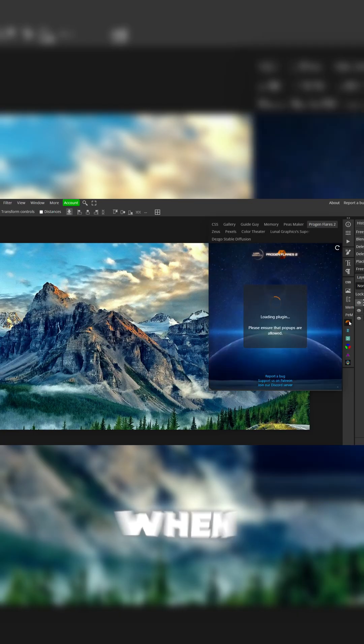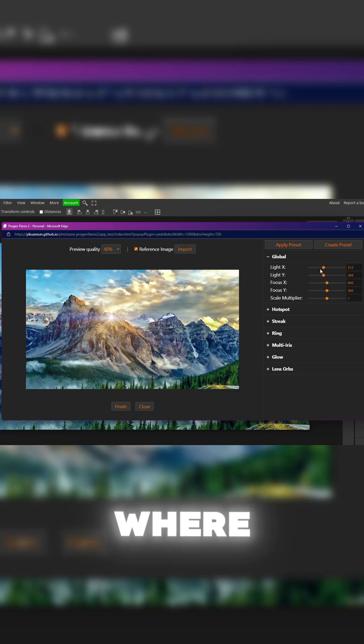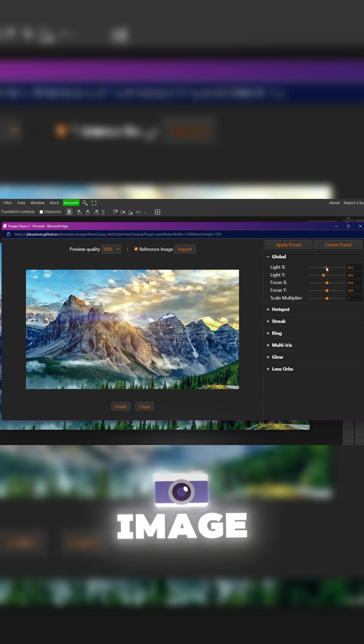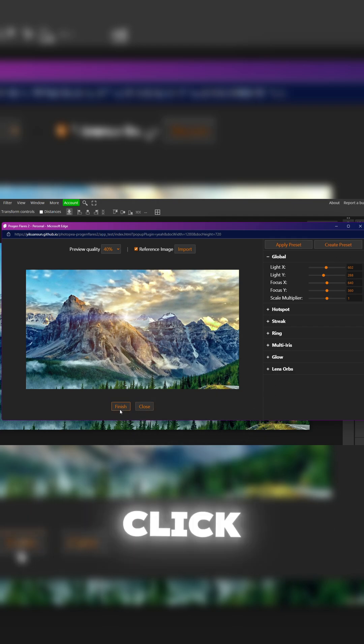Next up, we have Progen Flares 2. When you open this one, it opens up a pop-up menu where you can actually customize everything about the flare itself. You can see this looks super realistic and looks like it's actually in the image. And once you're done adjusting all of these settings, you just click finish.